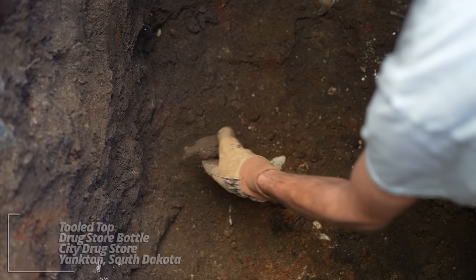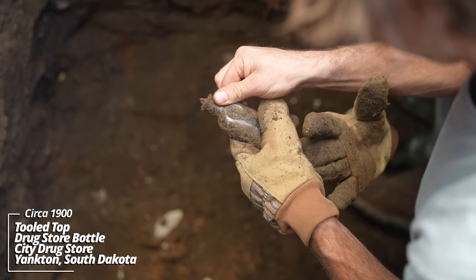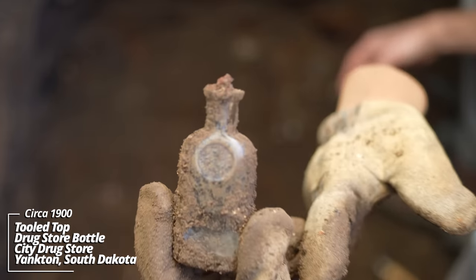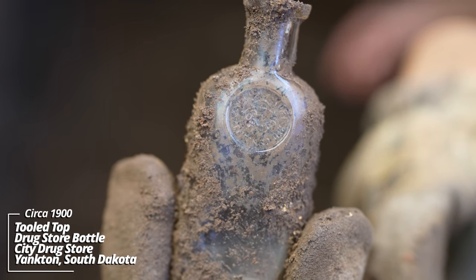Drugstore bottle. Oh, what do we have here — City Drugstore, Yankton, South Dakota. That's awesome! It's got a shoulder seal on it, circa 1890.